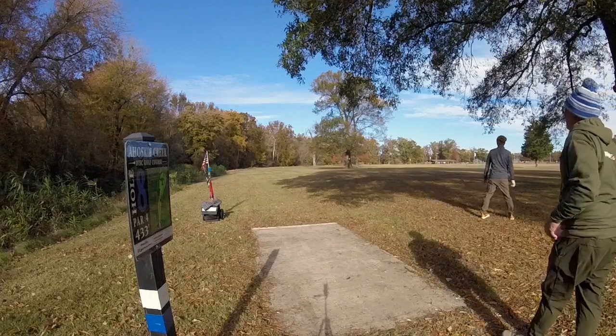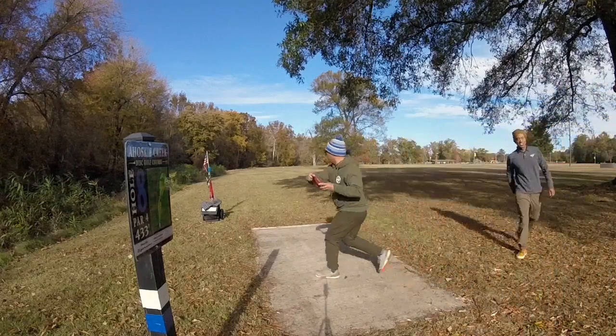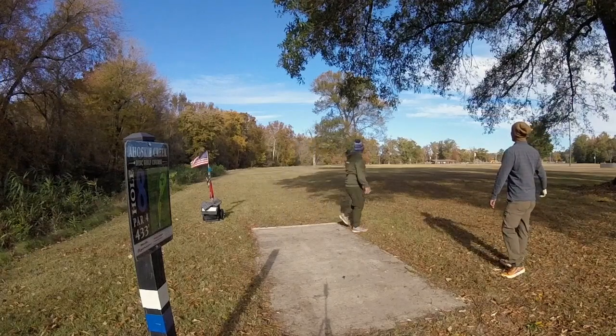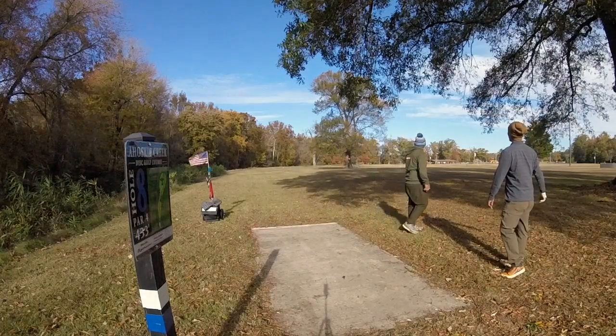That's nice — Rock Three, Rock Three DX. Ooh, panned out good — oh hit — made it through!